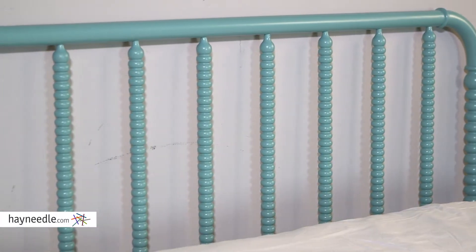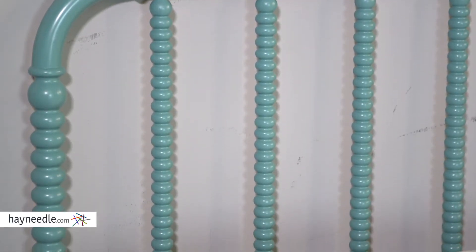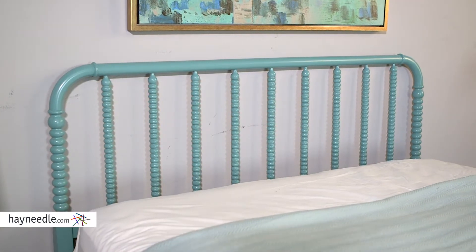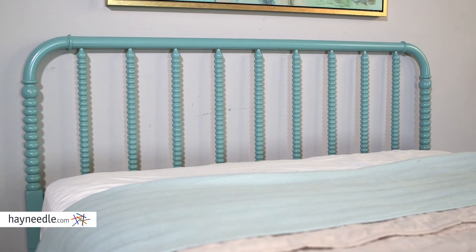Made with a solid hardwood frame, its vintage spindle design and classic cottage style adds a lot, but it's the bright teal finish that really gives it that timelessness and will give any bed a classic feel. And I do mean any bed, as it's available in multiple sizes.